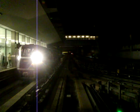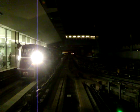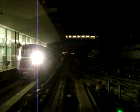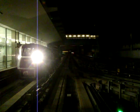Doors are closing. Please hold on to the handrails. We are now leaving for Terminal 3.